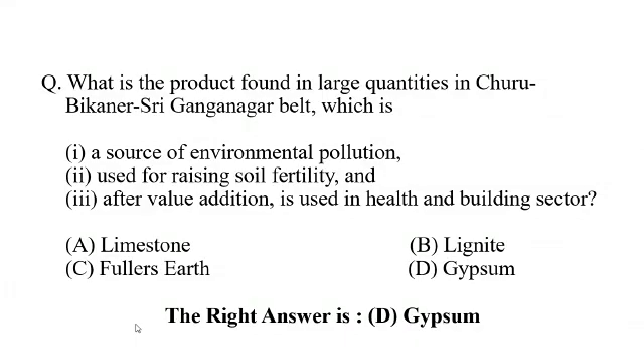Today's question is: what is the product found in large quantities in Churu, Bikaner, Sri Ganganagar belt, which is 1. a source of environmental pollution, 2. used for rising soil fertility, 3. after value addition is used in health and building sector?